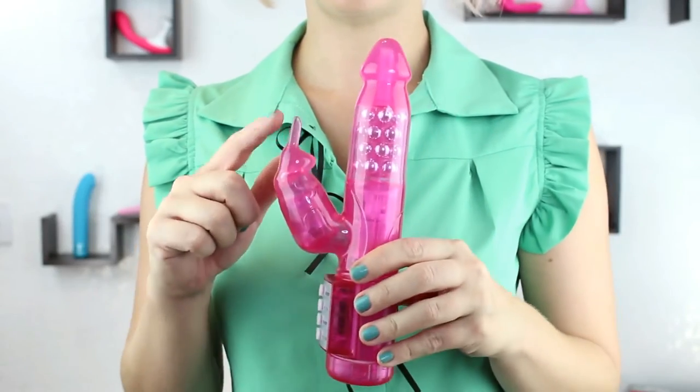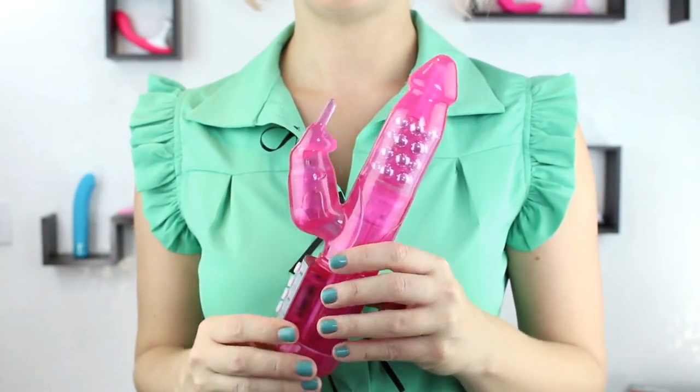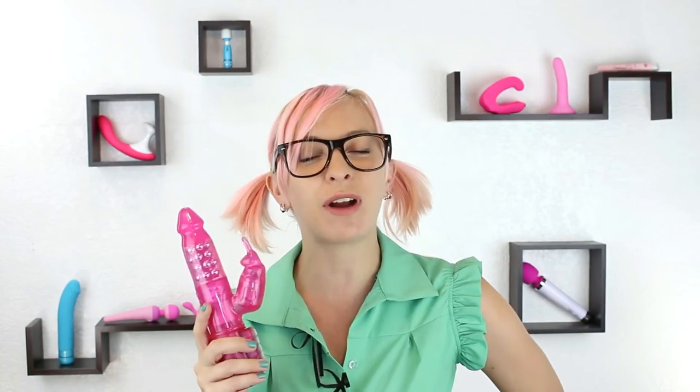Now one of the most popular vibrators is the Rabbit. As you can see with the Jackrabbit here, it's a vibrator that has an extra, usually adorable, piece for clitoral stimulation. It's also waterproof and comes with two speeds and rotations. And if you want to learn a little more about rabbits, you can click over to our rabbit video.